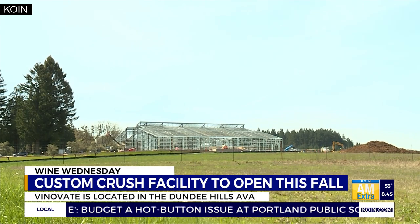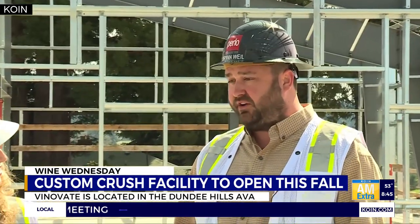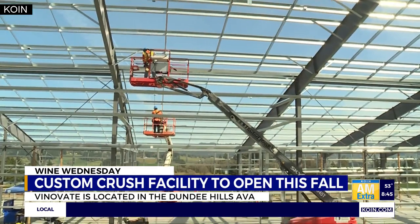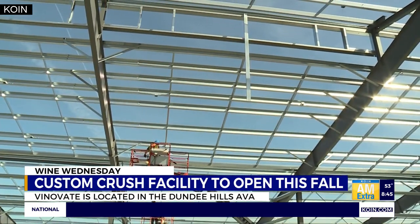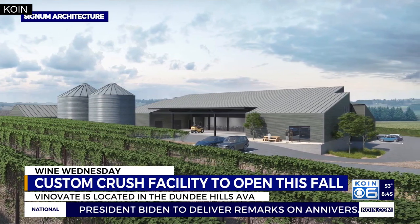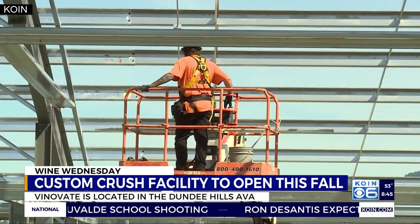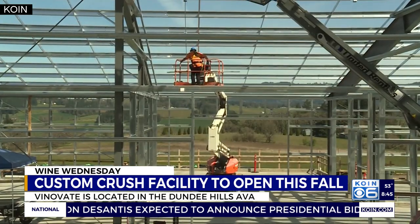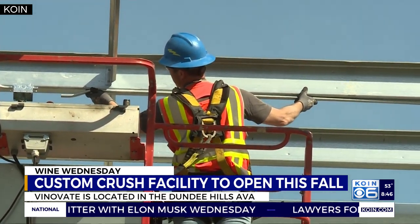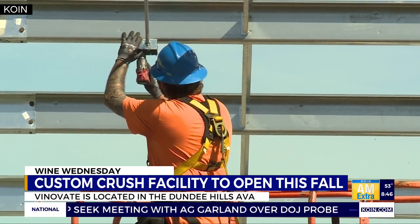What does this mean for some of these smaller brands to have access to a facility like this in wine country? Building a winery of this scale and at this high end of quality is very capital intensive. Smaller brands that make two to three thousand cases may not have that ability on their own estate. We feel it's a really great sustainability model — doing six or eight small brands in the same facility, because everybody needs a press, a sorting line, tanks, chillers. This single facility can produce wines for eight clients who would have had to do that themselves.